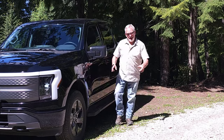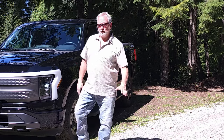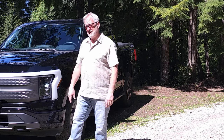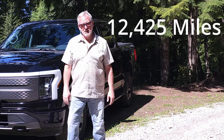Hey, trucked-up guys and gals. As you know, I've had this truck for a little while now. I did a video just last time out about how I've reached 10,000 miles — 16,000 kilometers — with my F-150 Lightning XLT. Since then, I'm now at 20,000 kilometers.